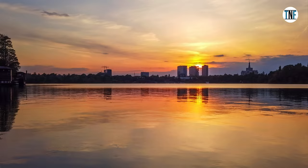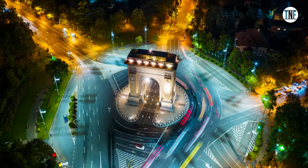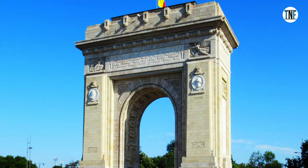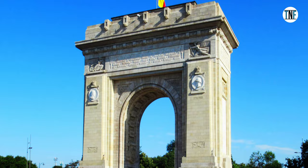Located near Heratso Park is the Arc of Triumph, our next destination. We will end our detour here. This is a triumphal arc that was built to honour Romania's independence.